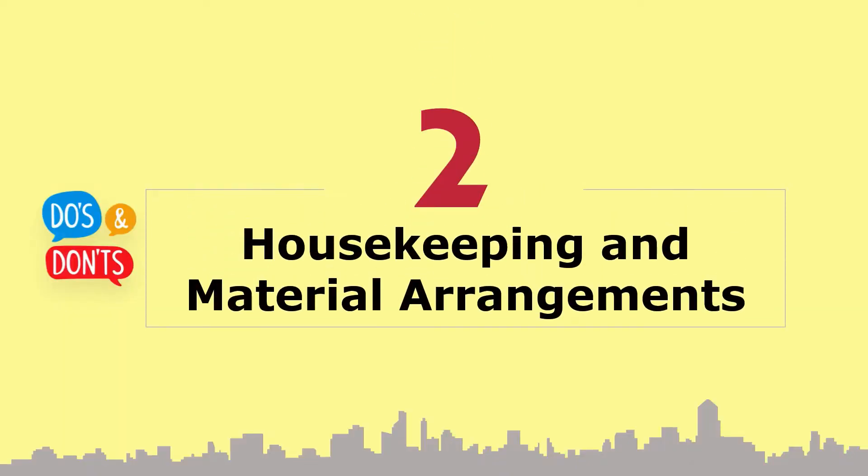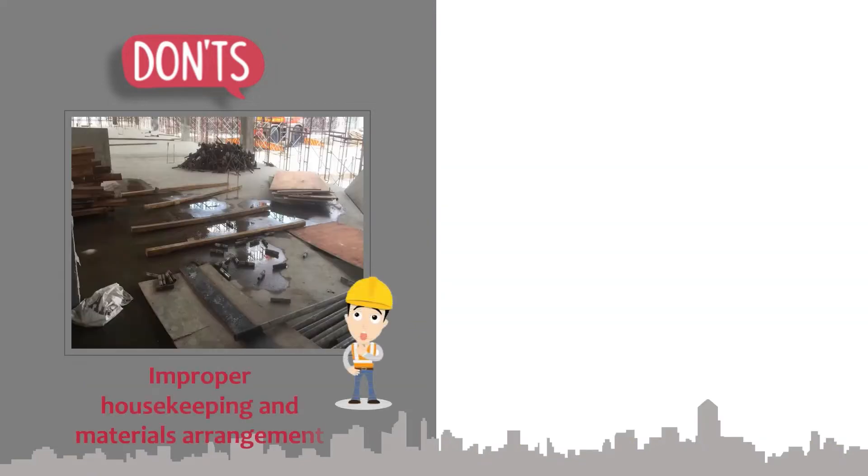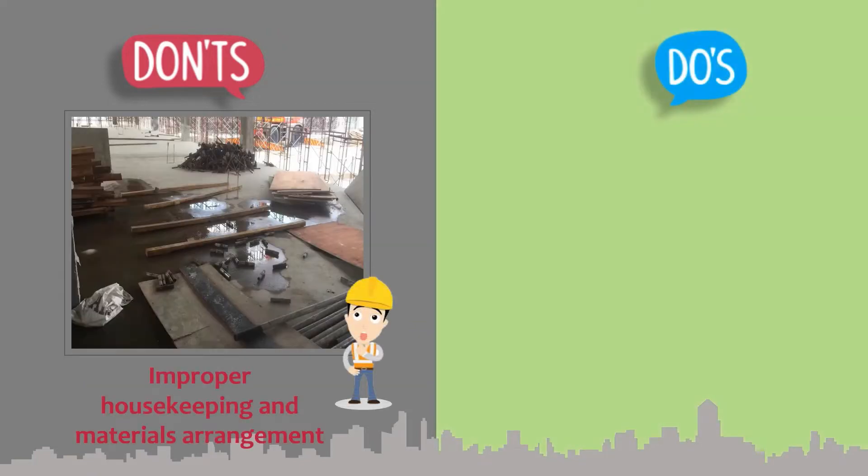Section 2: Proper housekeeping and material arrangement. Please maintain good housekeeping regularly. Ensure proper material arrangement and good housekeeping at all times.